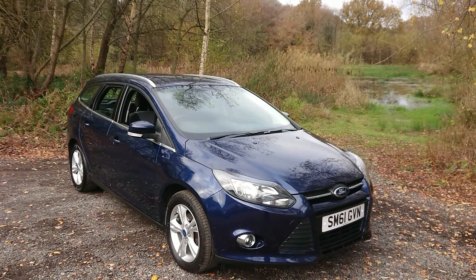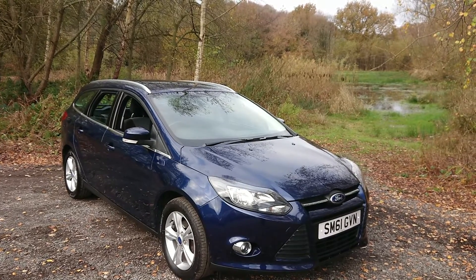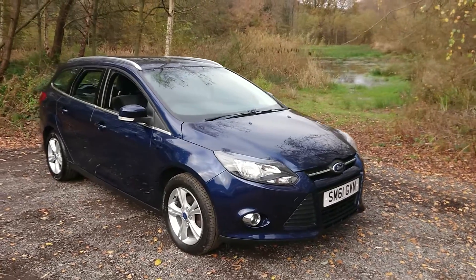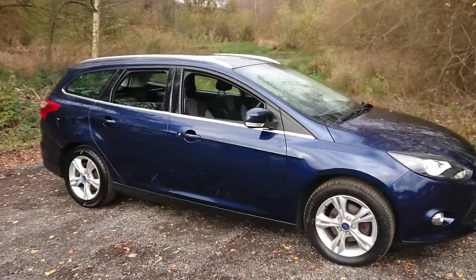Welcome to Maslow Car Centre. I'm pleased to offer this 2011 Ford Focus ZTEC 1.6 petrol estate in metallic blue. It has had two owners since new and has covered 57,000 miles. Features include rear parking sensors and Bluetooth connectivity.